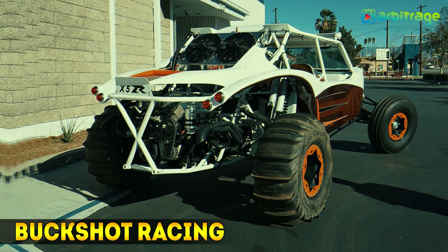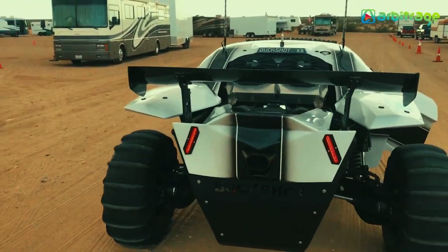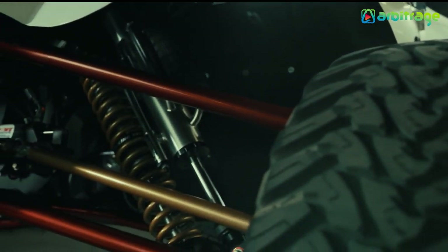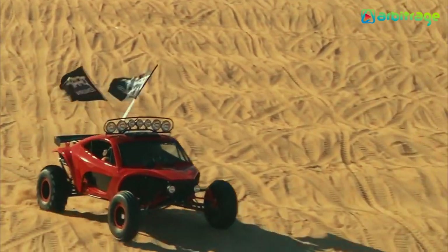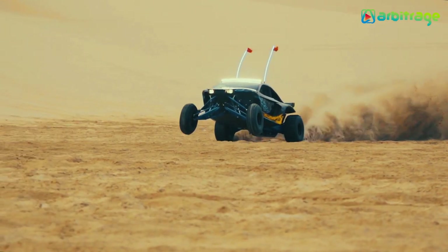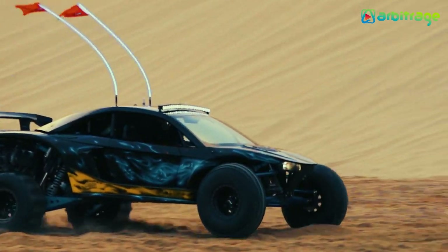Number 2: Buckshot Racing X5R. This off-road monster starts from $130,000, so it might go well beyond that. The American company allows future X5R owners to choose one of four engines in the 510 to 600 horsepower range. But they could also add a turbo, and you get a mind-blowing power output of up to 1,200 ponies — for a dune buggy, remember that. Sure, there's a price to match such performance, but hey, you only live once.